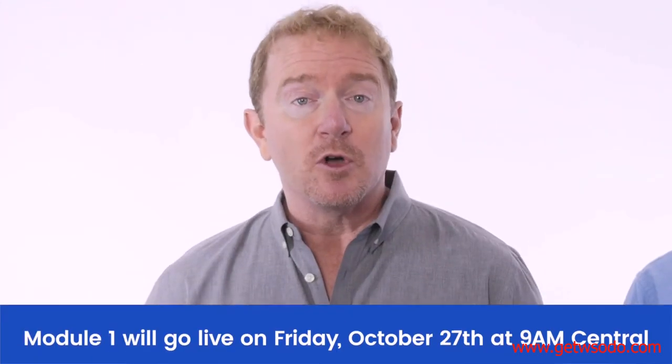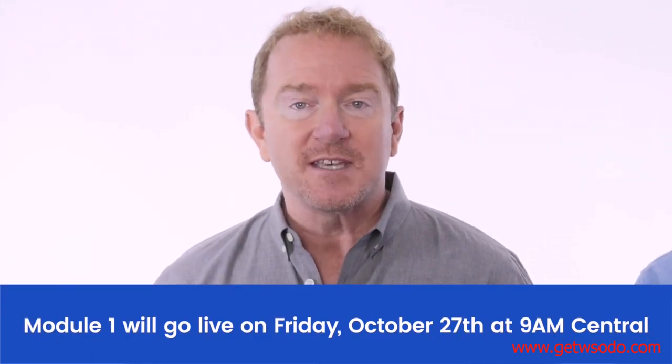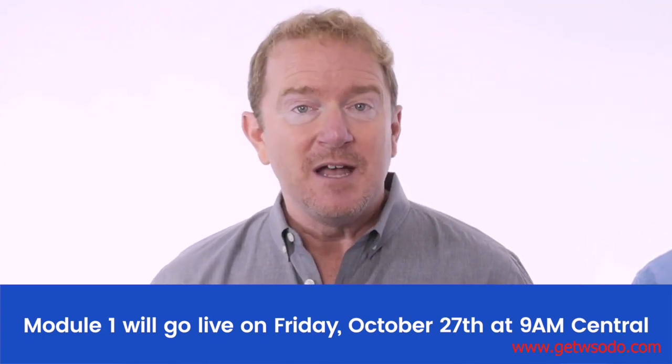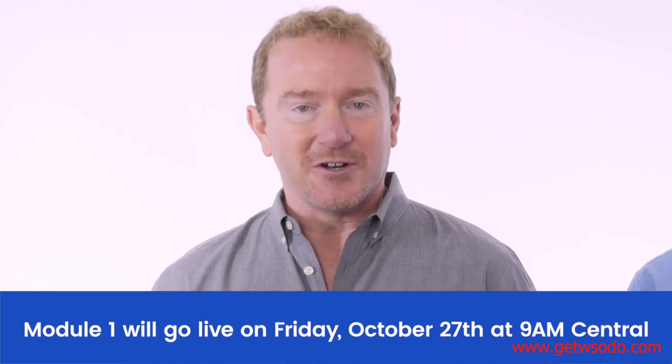Each week, you'll be getting access to an entire module worth of videos, exercises, and even a live coaching call where you'll have the opportunity to ask any questions about that week's training. The first module will go live Friday, October 27th at 9 a.m. Central Time. Then, every Friday at that same time, the next module will automatically be opened up for you to start on.